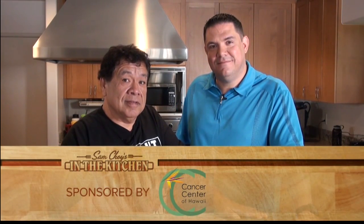Cancer Center of Hawaii supports Sam in educating local families on how to make healthy meals at home. Cancer Center of Hawaii — because they care.